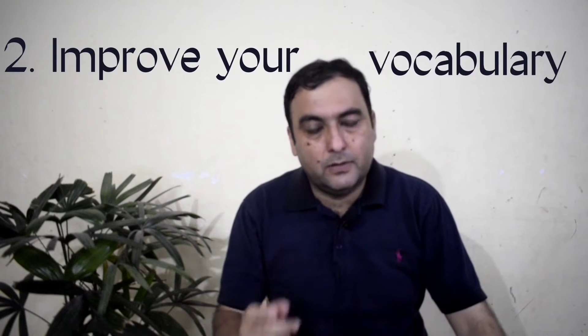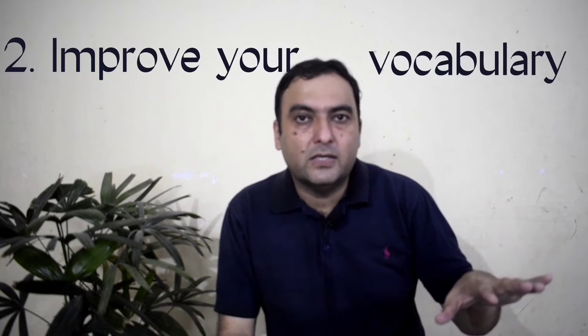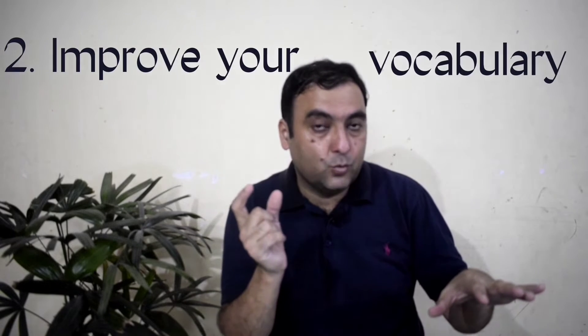Moving on to the next tip, connected to the first one in some way: improve your vocabulary. Because even if you have great command of grammar, but if your vocabulary is weak — for example, if I don't know the word for a part of my body, I cannot communicate. So to be able to communicate well, you must improve your vocabulary.